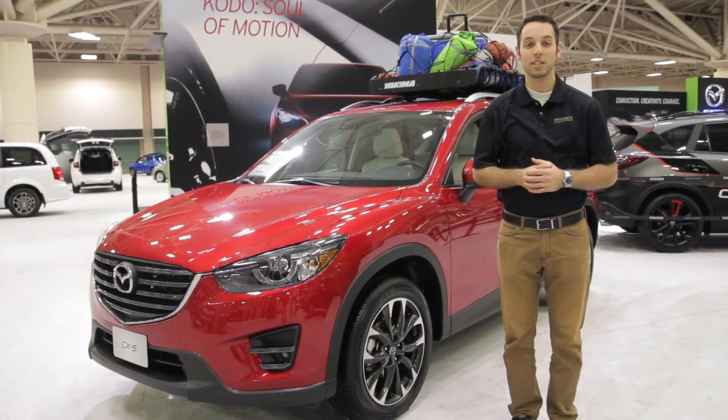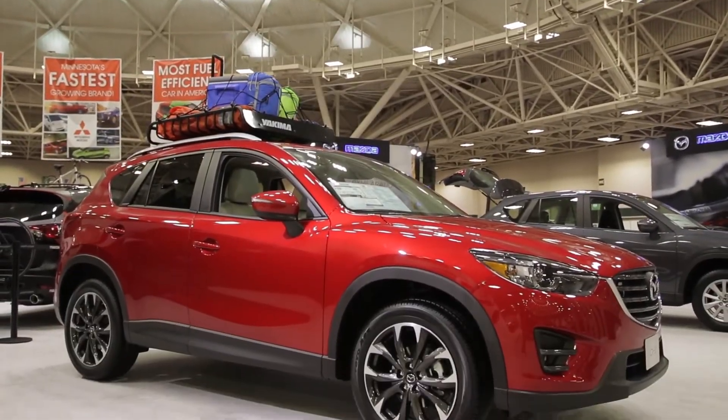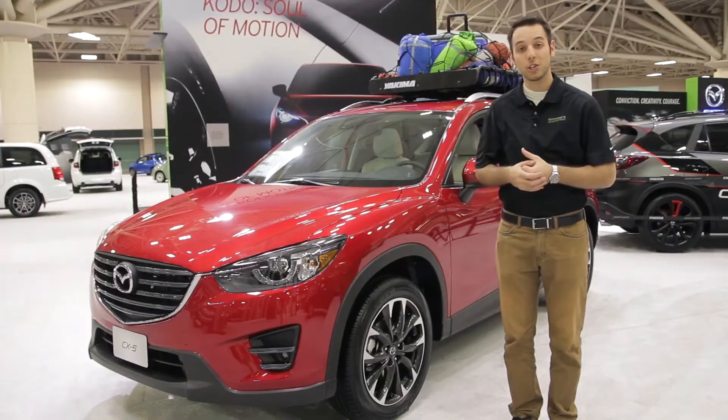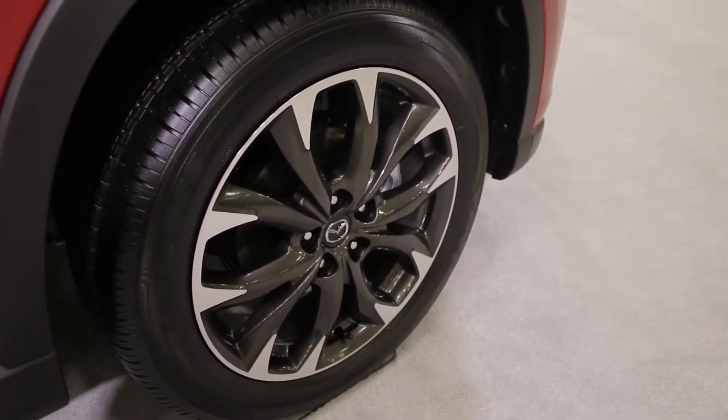The Maury's Automotive Group is live at the Twin Cities Auto Show here at the Mazda booth. Right now we're checking out the all-new 2016 Mazda CX-5. We're checking out this grand touring edition with the 19-inch alloy wheels, and they also have this one set up for a camping trip as well.